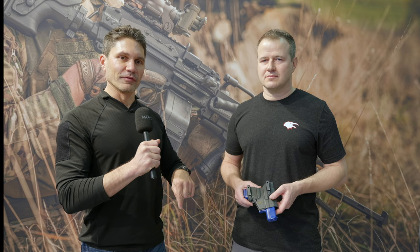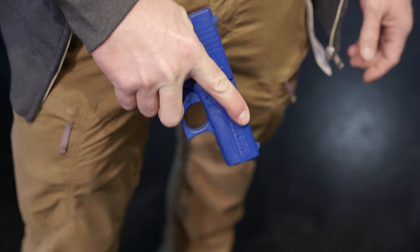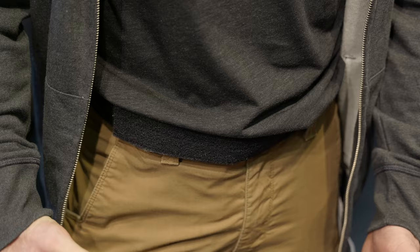Hey everyone, James Reeves TFB TV, day one here at Enforce Tech in Nuremberg. I'm here at the Corvus booth with Flow. Something caught my eye — this is literally the first booth right when you walk in, and I saw this incredible ultra deep concealment holster for Glock pistols. Flow, tell me everything about it.